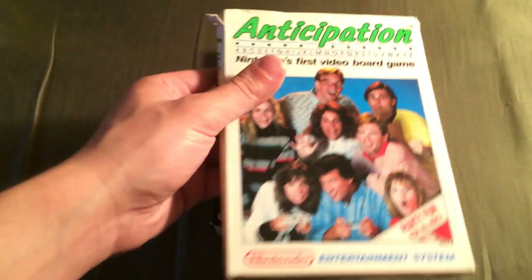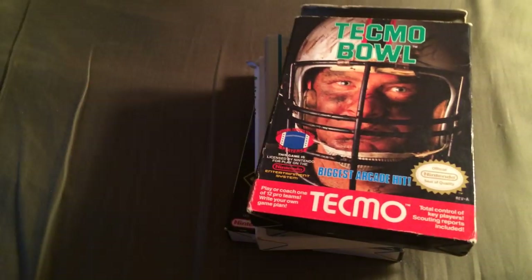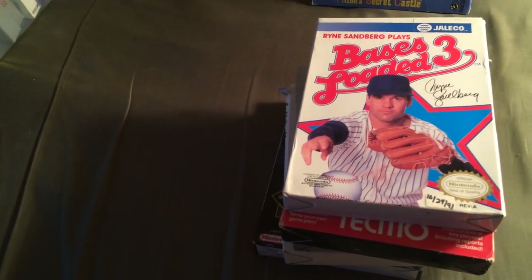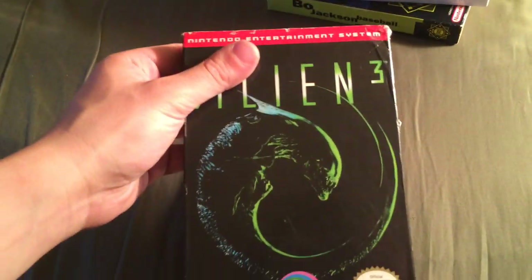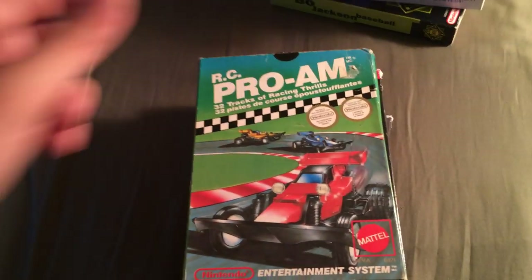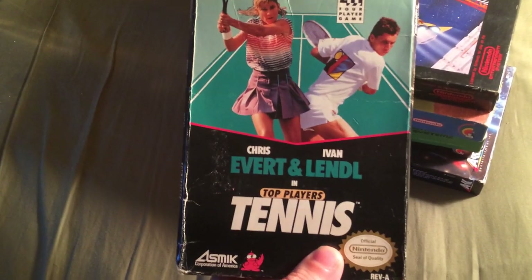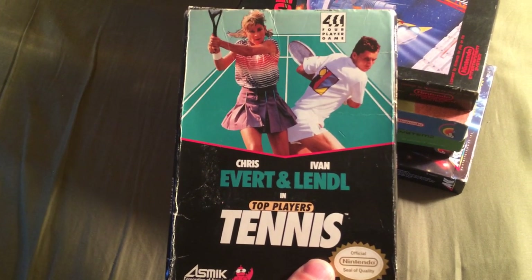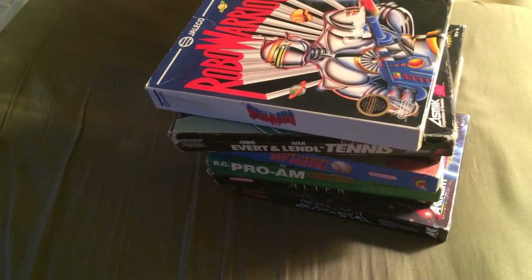I also got Athena, Tecmo Bowl, Bases Loaded 3, Castillium, Destination Earthstar, Alien 3, RZ Proyan, Roger Clemens Baseball, Air Fortress, Chris Everett and Ivan Lendl in Top Player Tennis — I don't know who either of those people are — and Robo Warrior. I think this has cool cover art; it's like you swap them out with a guitar and it could be any hair band from the 80s.